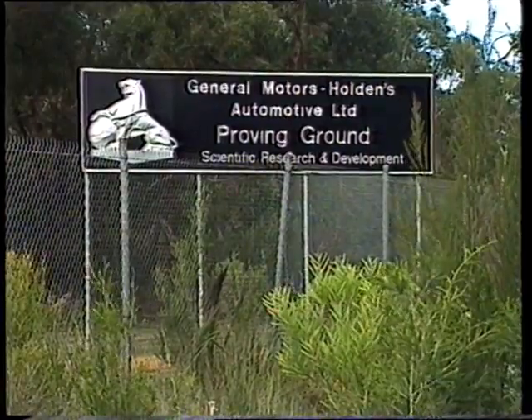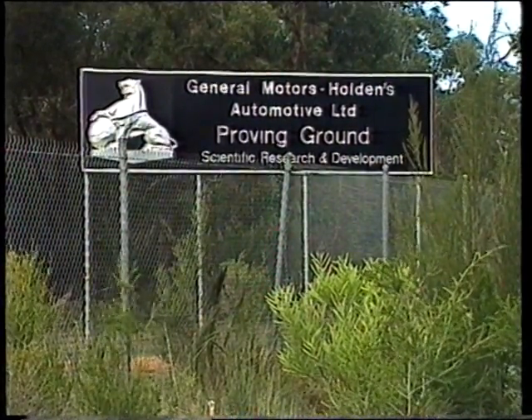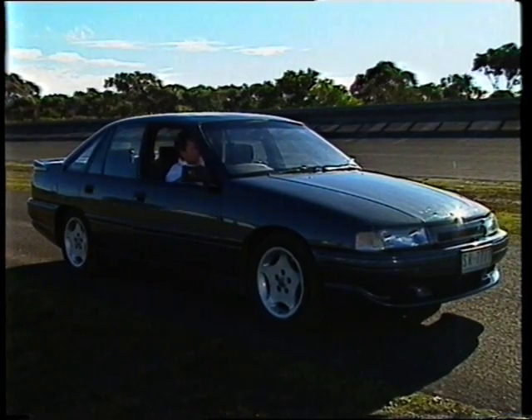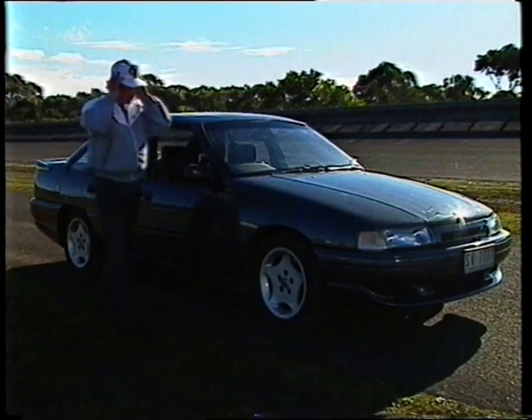At Lang Lang in Victoria, we've been conducting an exhaustive range of tests on the most exciting Group A we've ever built — the VN Group A Commodore SS. We've asked John Harvey, Bathurst Race Driver and Marketing Manager of Holden Special Vehicles, to take a look at it with you.